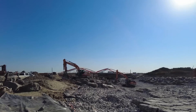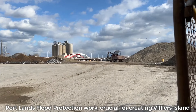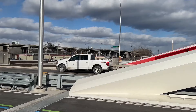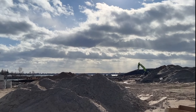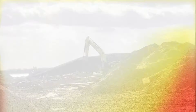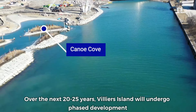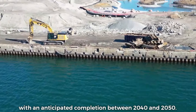The timeline for developing Villiers Island and the associated Portlands flood protection work is unfolding step by step. The Portlands flood protection work, crucial for creating Villiers Island, is on track to finish by the end of 2024, laying the groundwork for transforming it into a thriving waterfront community while bolstering flood resilience. In 2023, a density study played a pivotal role in shaping Villiers Island's future, determining housing capacities, building heights and optimal locations for development. Over the next 20 to 25 years, Villiers Island will undergo phased development, with anticipated completion between 2040 and 2050.